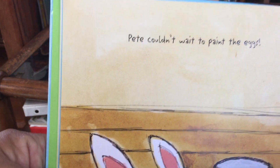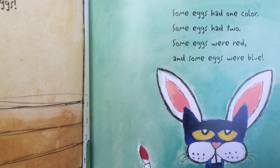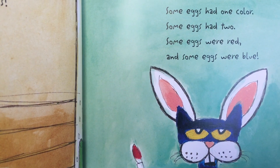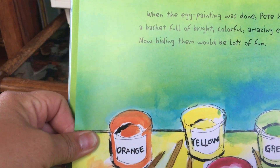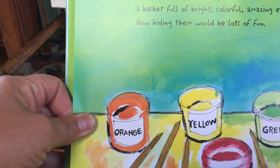Pete couldn't wait to paint eggs. Some eggs had one color. Some eggs had two. Some eggs were red and some eggs were blue. When egg painting was done, Pete had a basket full of bright, colorful, amazing eggs.